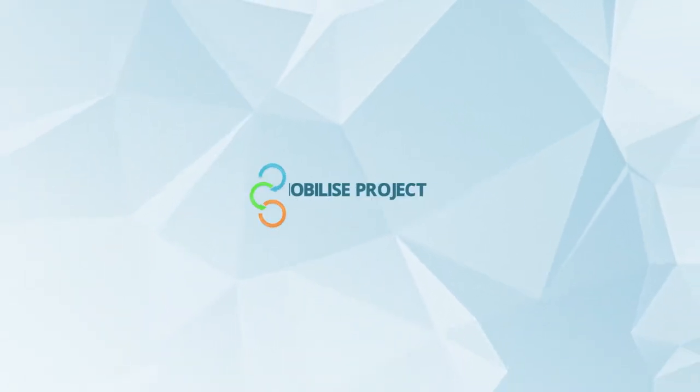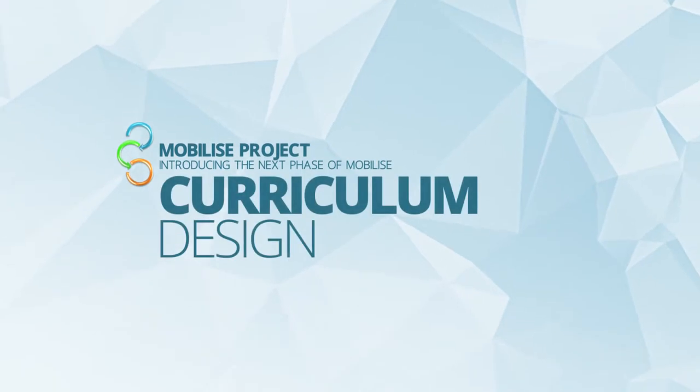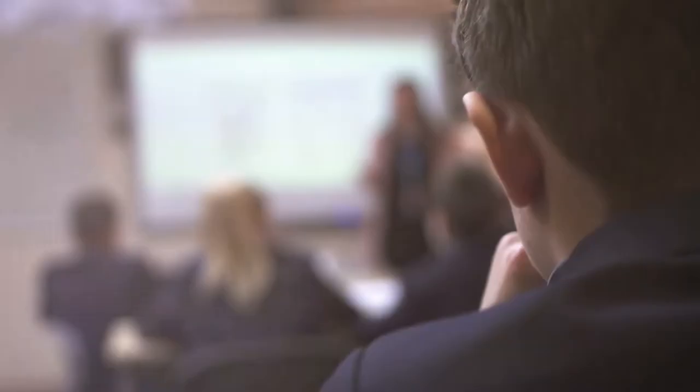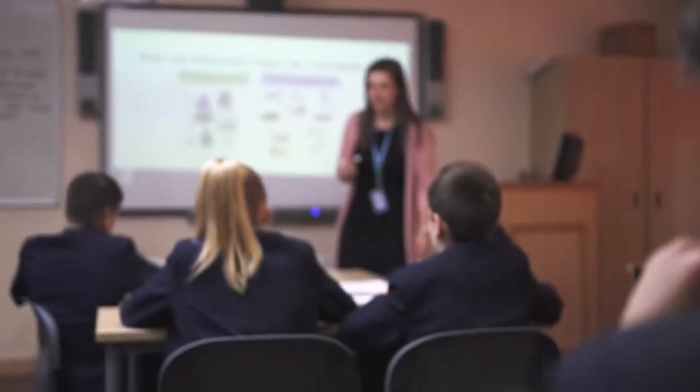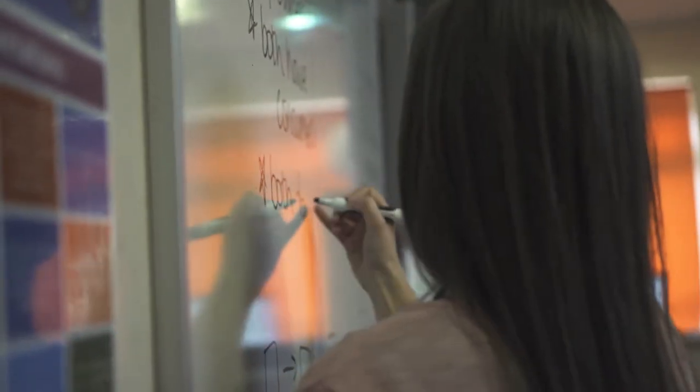As a school we believe that the curriculum and curriculum intent defines the purpose of a school. We believe that it needs to take into account context and it needs to take into account relevant educational based research. So for us it was incredibly important that we took the time to review our curriculum in depth and looked at our curriculum intent in depth. We've engaged with Mobilise this year in the curriculum design element to inform some of the practice with what we're doing this year.